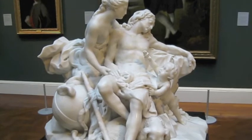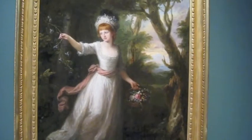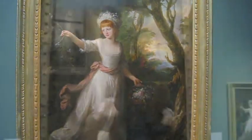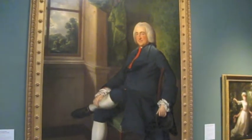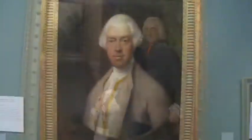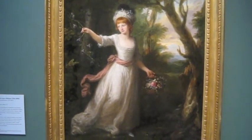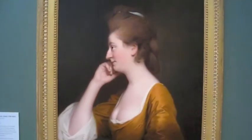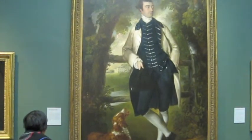Diana and Endymion. This is the Gainsborough. There's another Gainsborough here. It's Henrietta Laura Potney. Another Gainsborough.